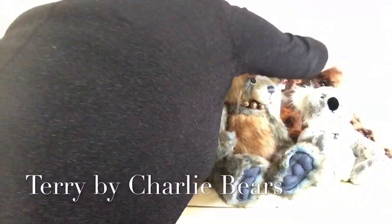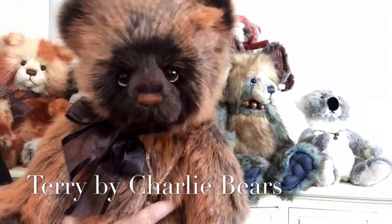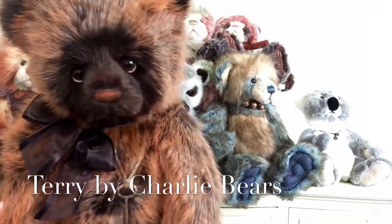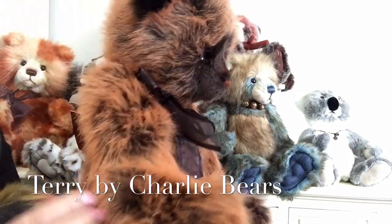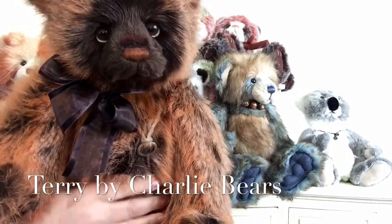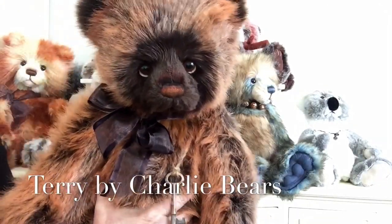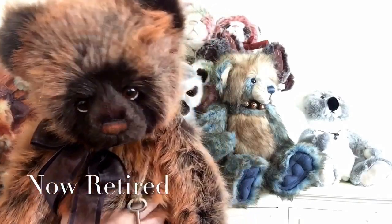Last but not least I have got this wonderful bear — oh look at him, he's stunning. This is Terry, he's made of this burnt orange fluffy plush and it's been tipped because underneath you can see the hues of dark brown there. Terry has also been retired, which means he's last of stock.